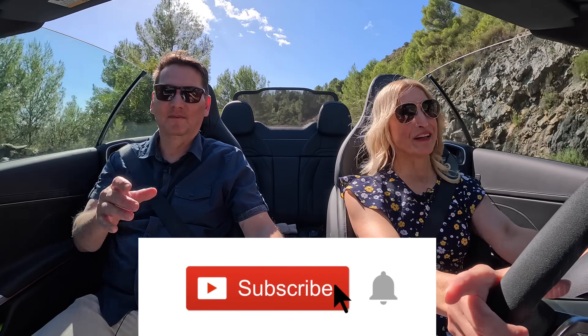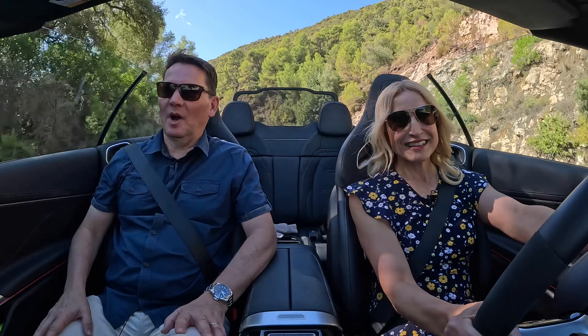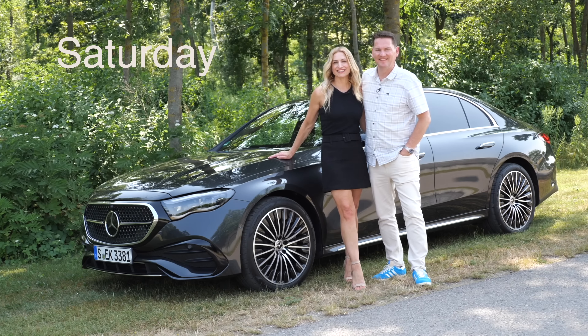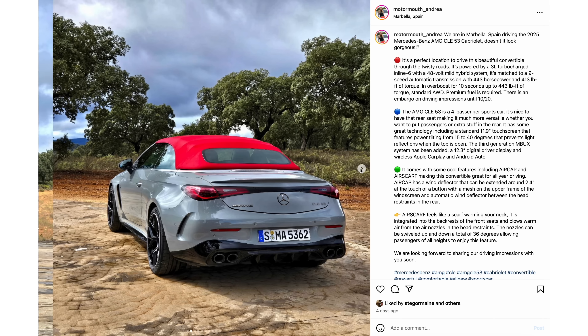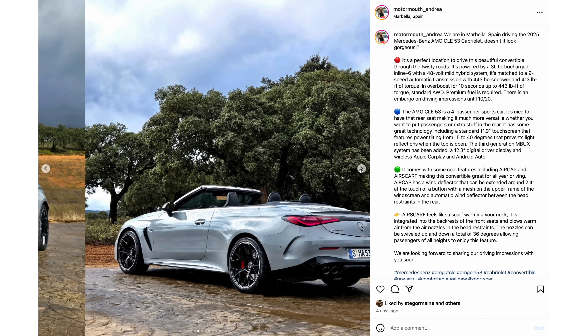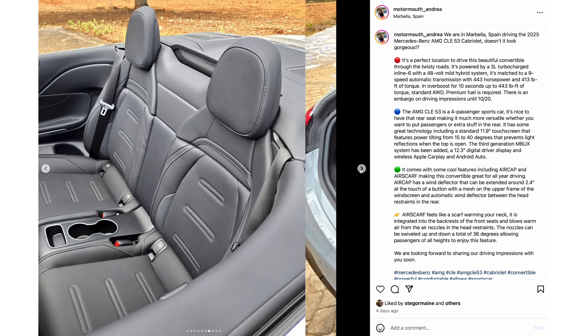Ask for subscribing, and if you can hit that notification bell, you'll be notified when all of our reviews drop. We do this Couple Car Review twice a week — the first one drops on Wednesday and another one on Saturday. Make sure to like and subscribe, and follow along on Instagram: it's motormouth underscore Andrea and motormouth underscore auto, with links below the like button.